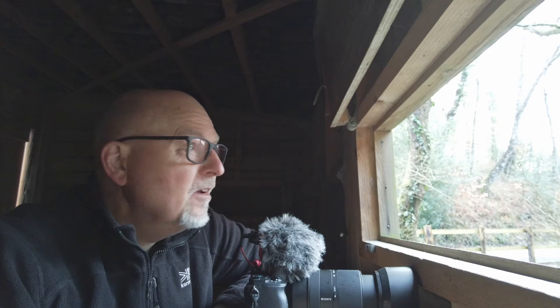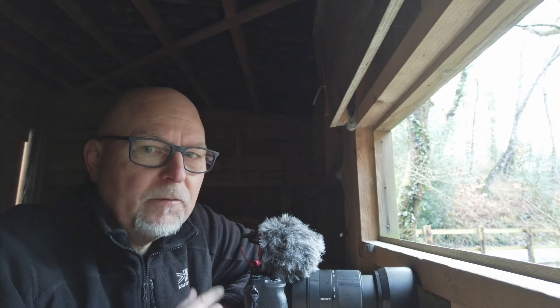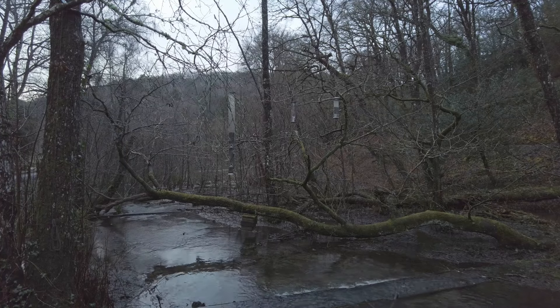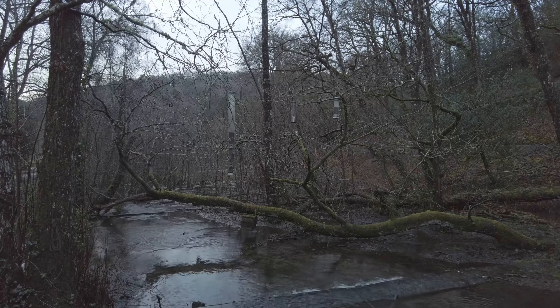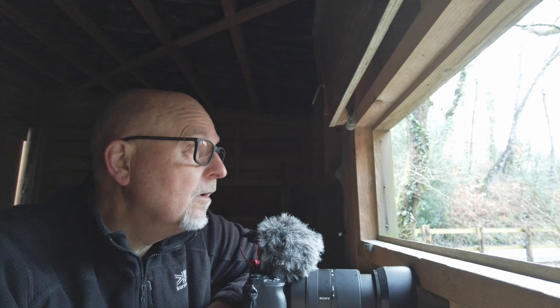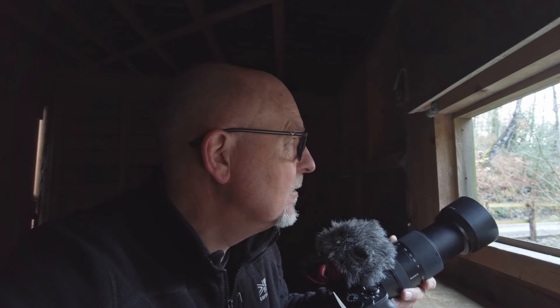The other thing they have here at the woodland is some nice comfortable hides. They've set this one up by the stream here with some bird feeders, and there are plenty of places for the birds to perch before coming to the feeder, so hopefully I'll get some more natural shots. It was a juggling act whether to take video or take photographs, but I'm hoping to try a little bit of both so you can get a good feel of what this place is like.